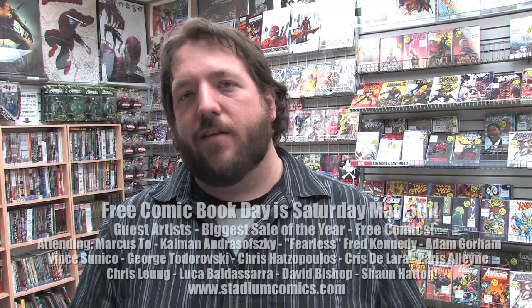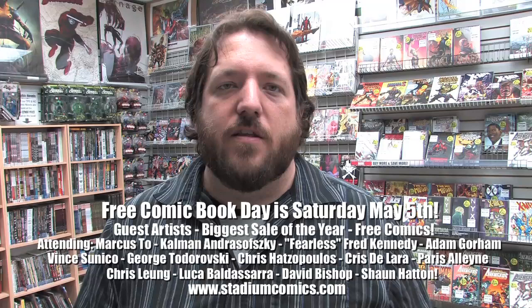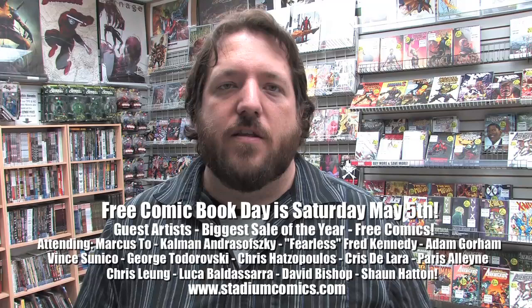Speaking of free comic book day, I'd like to invite all of you to go to our website stadiumcomics.com to view a very informative post called Everything You Need to Know About Free Comic Book Day on May 5th. In that post, you'll see all the guests that will be attending, all the specials that we're offering, the huge sale that's going to be going on, and some amazing sketch covers done by Marcus Toh, Vince Sunico, Adam Gorham, and Paris Aline just for the event. And hopefully we get to see lots of you here in the store on free comic book day.